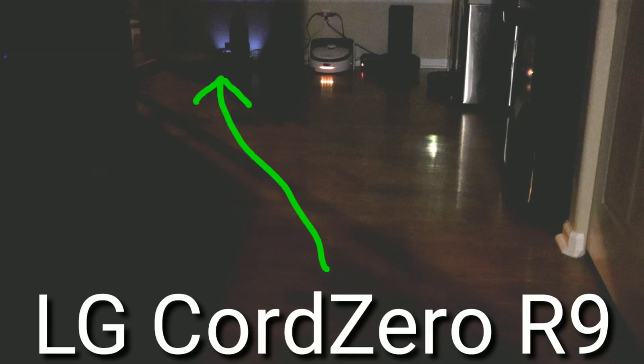The LG Core Zero R9 has two main sensors: a navigation camera and also a 3D laser sensor, so we'll see if these sensors help navigate in the dark. With the same test as the Shark IQ, I told the robot vacuum to go to the master bathroom. This is a low light test first, and then once the robot gets to the master bathroom, it's complete darkness — so the challenge gets harder as the robot progresses.